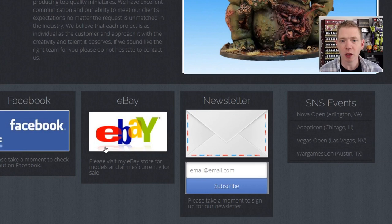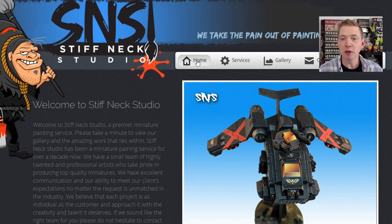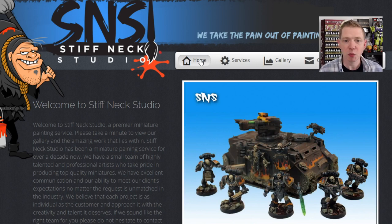We saw them at Adepticon, we saw them at Vegas, and I guess they're going to War Games Con as well. Now, the thing I like about Stiff Neck Studio is it's run by active duty U.S. military servicemen.